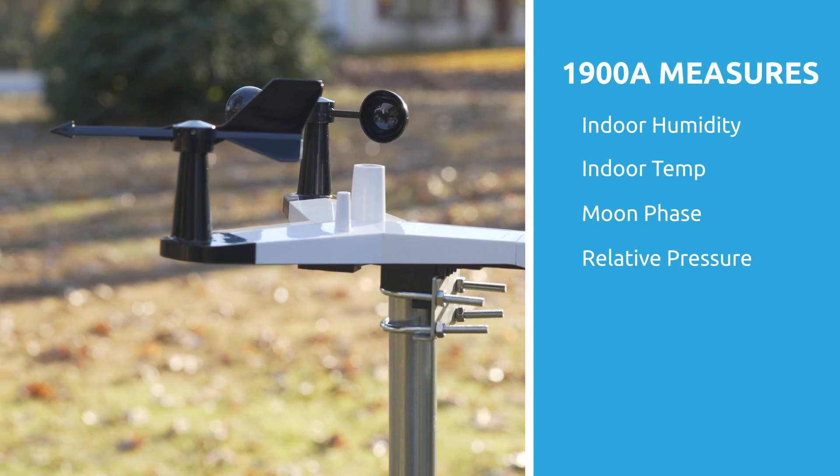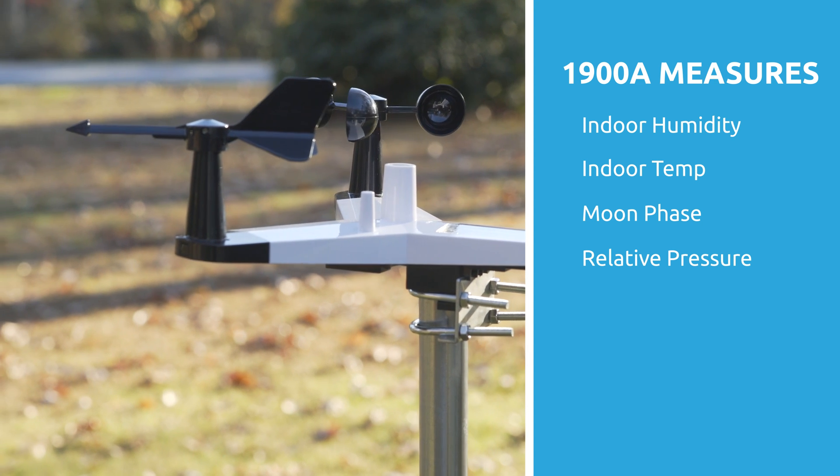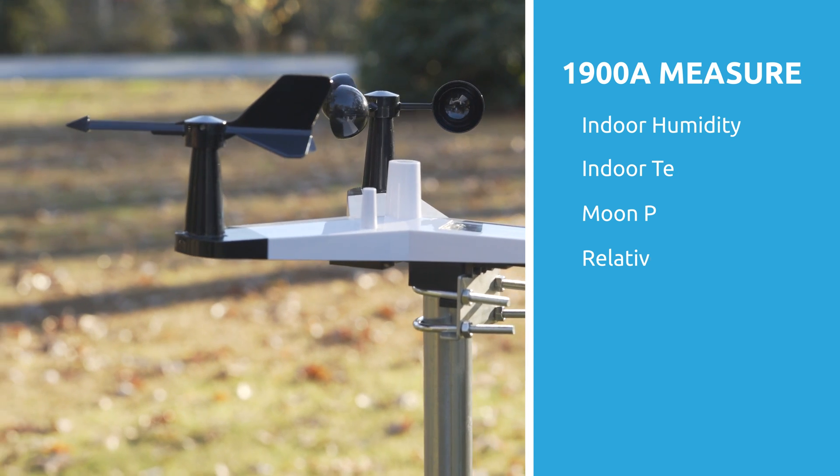Additionally, the WS-1900A measures more parameters than the WS-1550IP, including indoor measurements, moon phases, relative pressure, and forecasting.